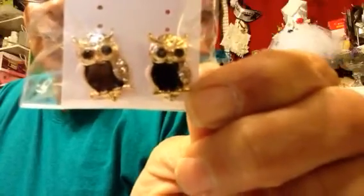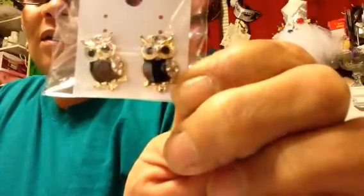I picked these up from the dollar store before — I don't know if I showed them in my previous video — but isn't that cute, earring owls? That's so adorable. I love that. I can't wear them, but they are so cute.